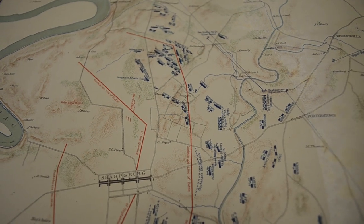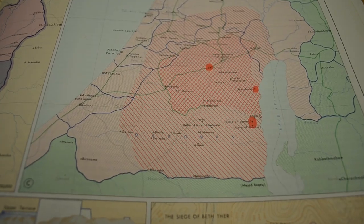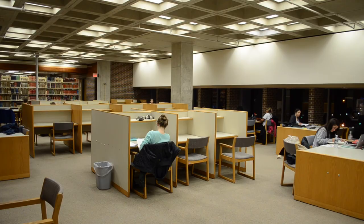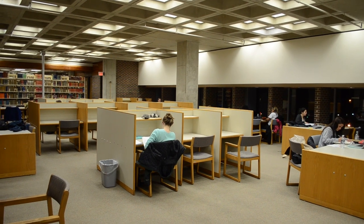The Map and Geographic Information Center provides access to digital and physical print maps, aerial photographs, and digital geospatial data pertaining to the state of Connecticut, New England, and the world. Level 4 is also a quiet study floor where students can study in complete silence and get work done.